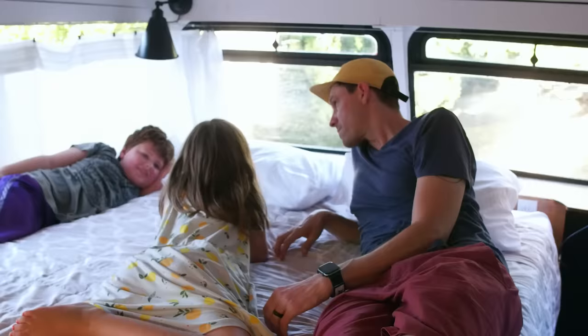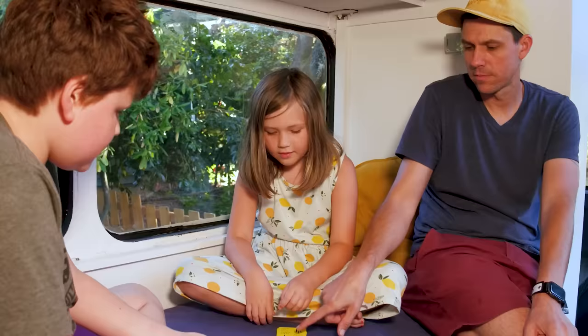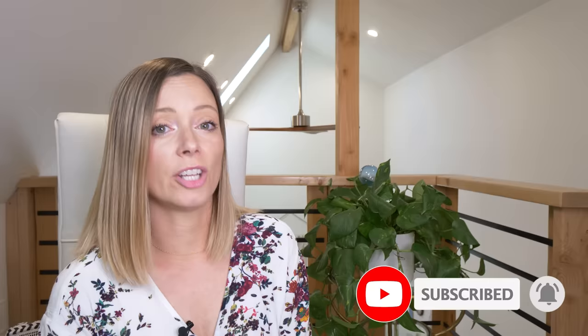The man behind the project is going to explain the origins of the bus and why he's making it into a super cool Airbnb in his backyard. If you like these kind of videos, make sure you subscribe and hit that notification bell so you know every single time we publish a new unique tour.